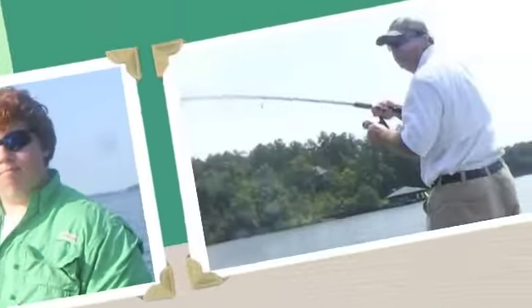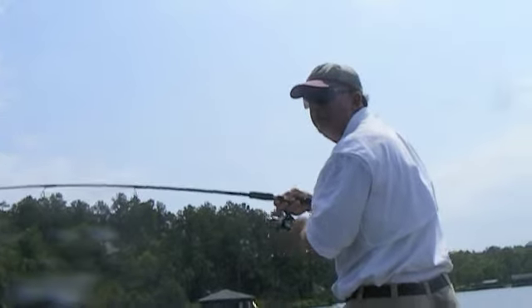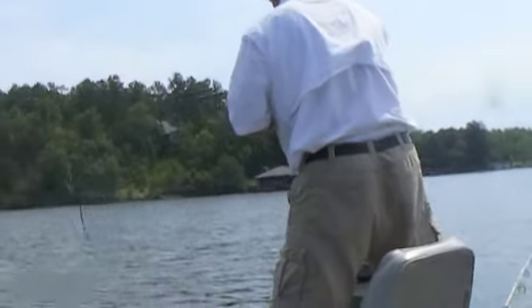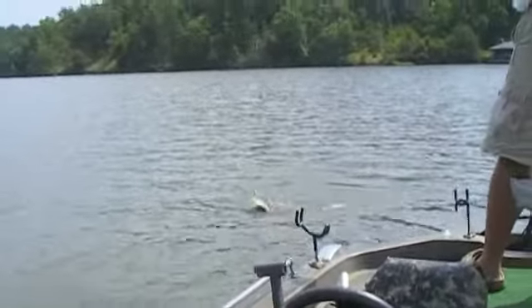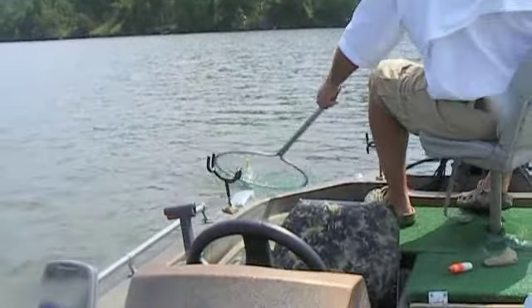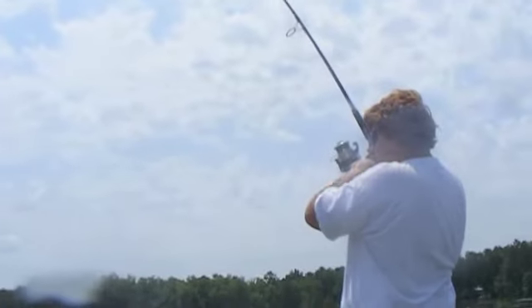Let's bait him up, let's get him back out. Got one — yeah, not too bad. Look at that, a pretty good fight. Five, five plus pounds, man. Fought hard — look at it, better fish.